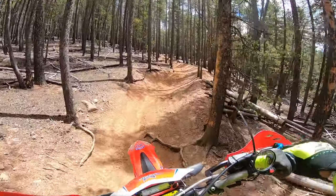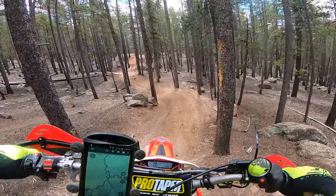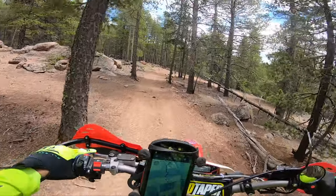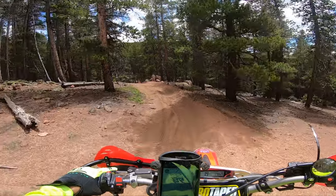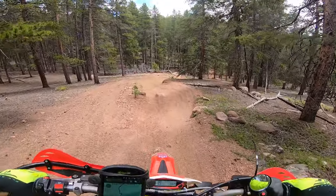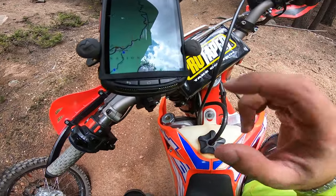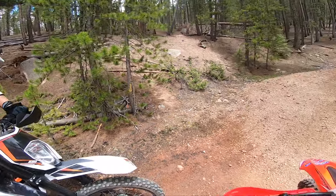I think this is single track, because I don't think a quad will fit in here. Yeah, look at this thing. I didn't know it was that technical. Sorry about that. No, it was awesome. Just chugged along. I did hit my rear wheel. Alright, so now on to Terrio.